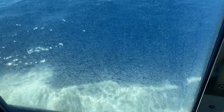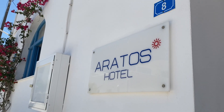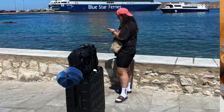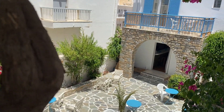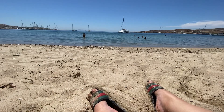We just got to our hotel here in Paros. It was about a 10-minute walk from the pier to the hotel — it was hot and our bags were heavy. We're on the second floor, the AC is going, and we're about to go out and get some food, maybe go for a swim.